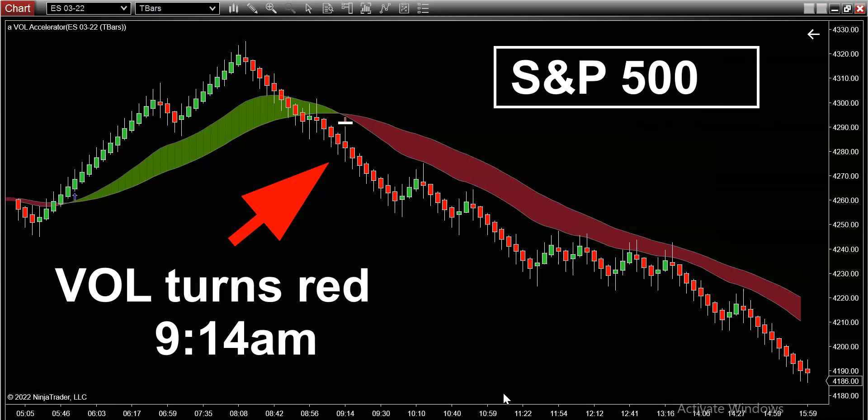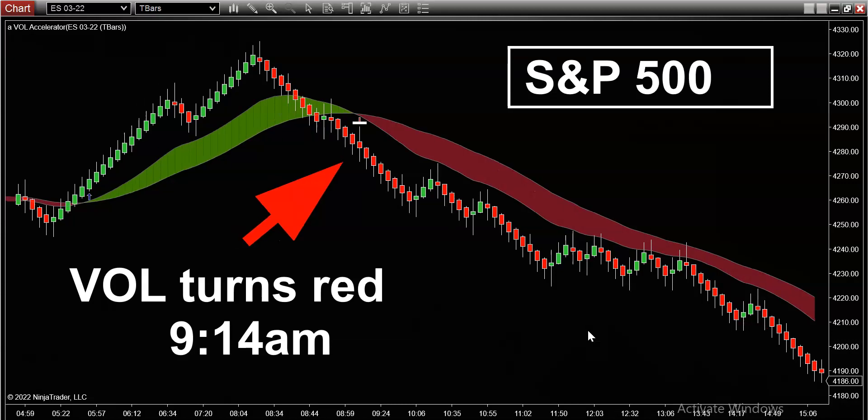Take advantage of this volatility. For everyone who's been on the sidelines, you are missing out. All you guys who were using the vol today killed it on the S&P and all the other markets — the Nas, gold, everything was on fire today. It was like taking candy from a baby. If you've been on the sidelines, it's time to get involved.